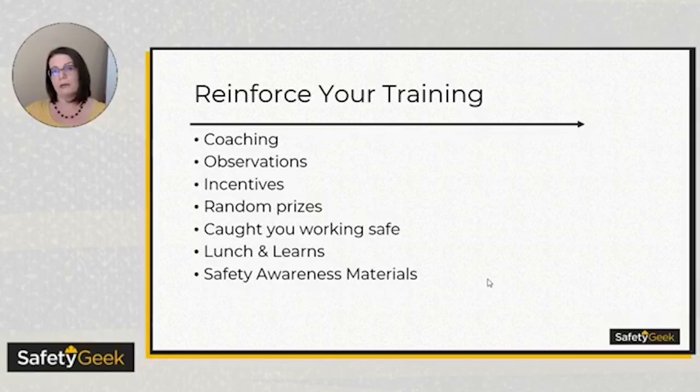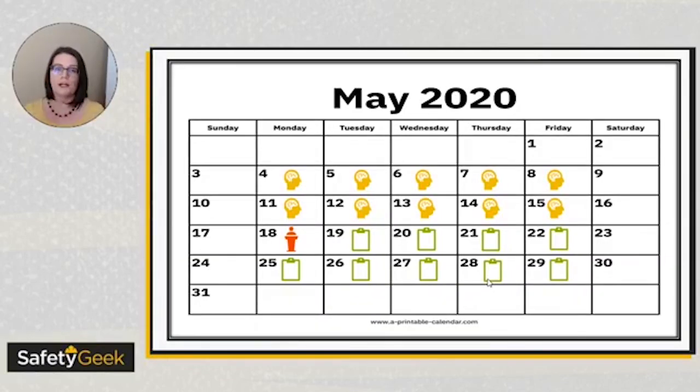I suggest creating a calendar where you actually plan it all out. If you do a monthly safety training, pick the day or week of the training, then plan priming activities for the two weeks leading up to it, and follow-up activities for the two weeks after. After that, you're then priming for your next training, since you typically do safety training every month or even every week. Make sure all your topics kind of build on each other, and throw in those priming and follow-up activities — your training will be much more effective.